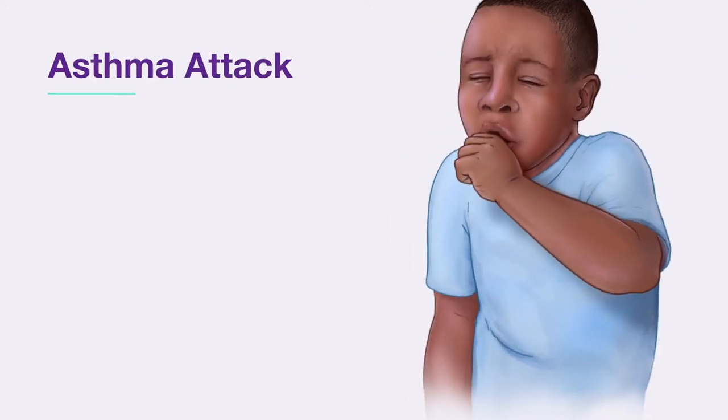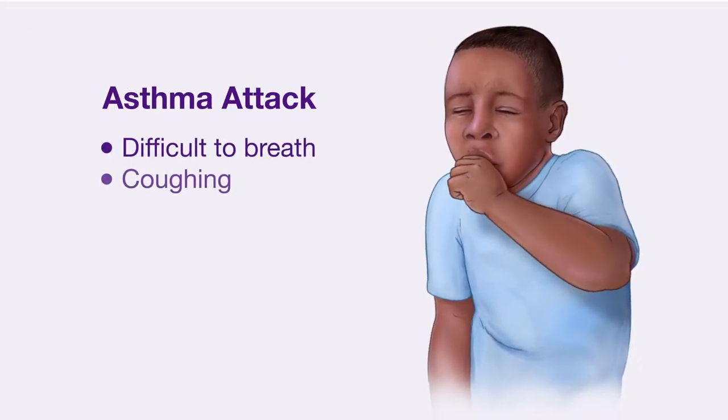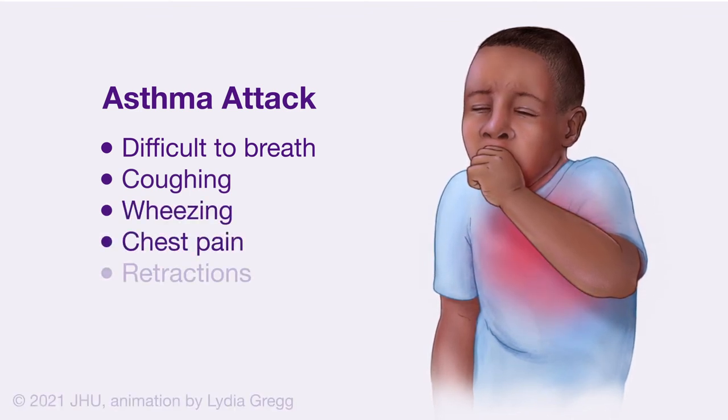The inflammation and constriction can make it difficult to breathe, causing coughing, wheezing, chest pain, and retractions.